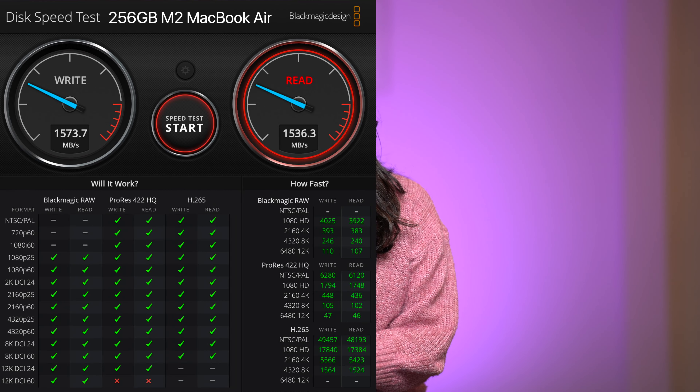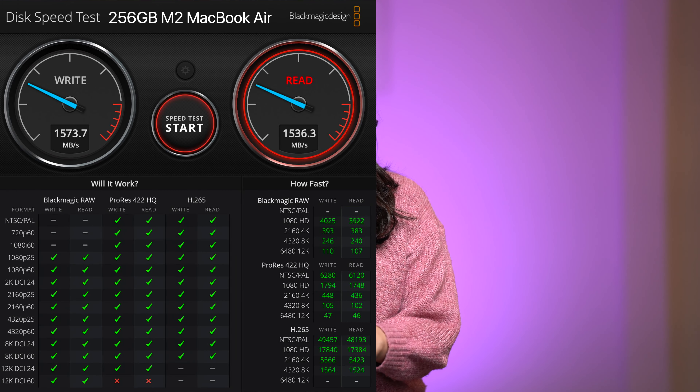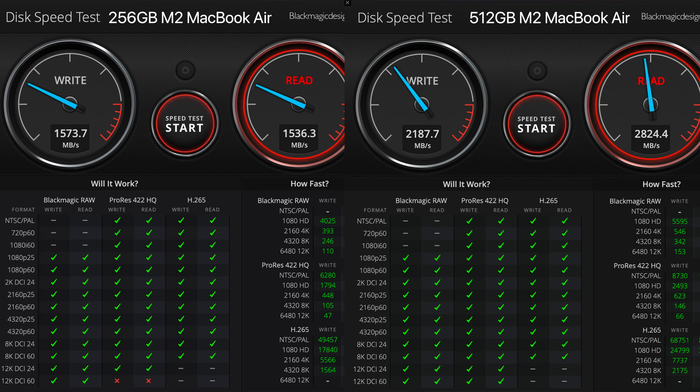You can see in this Blackmagic test comparison comparing a 256GB M2 MacBook Air versus a 512GB M2 MacBook Air. The 256GB base model has a write speed of around 1600 Mbps, while the 512GB model can go close to 2200 Mbps — that's close to a 30% speed drop. If you compare the read speeds, it's even worse — over 45% slower compared to the 512GB model.